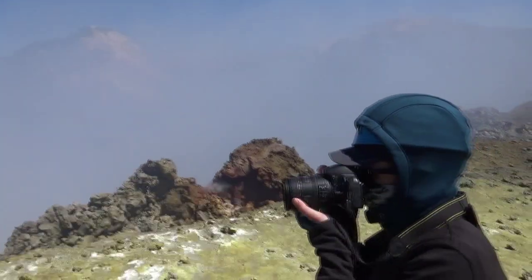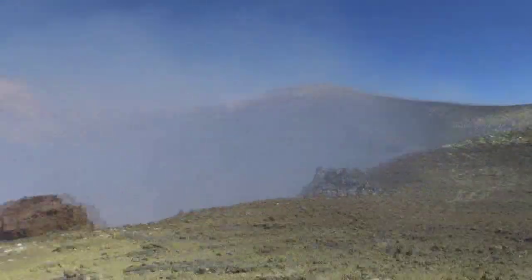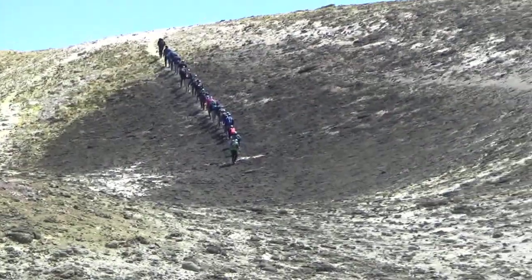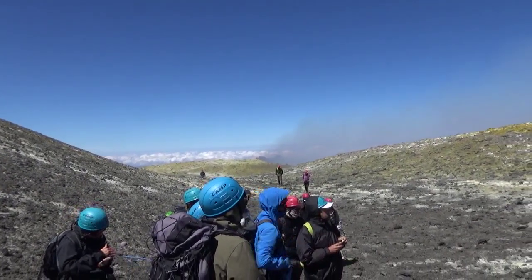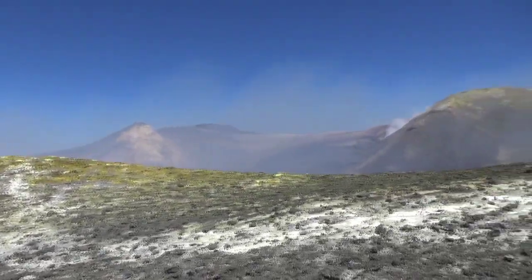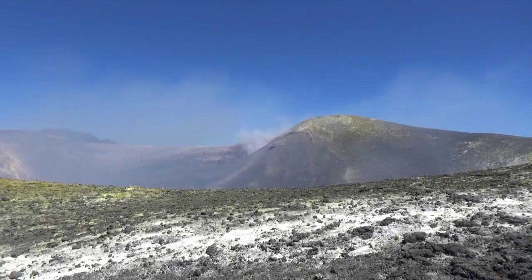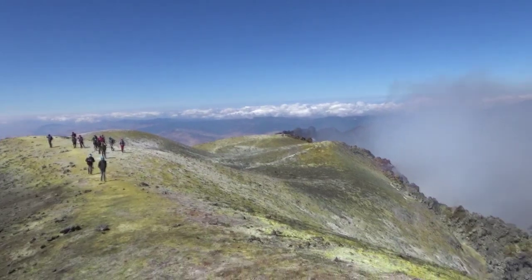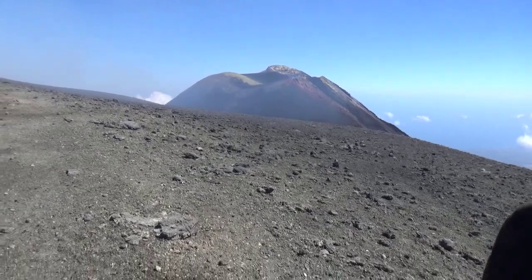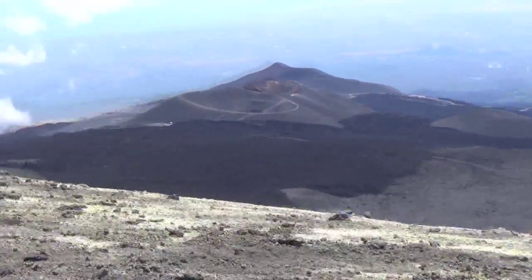Etna is continuously active. Some major historic eruptions include the one of 1669 AD, which destroyed 15 villages and part of Catania, and in 1786 lava fountains up to 3,000 meters high, and dozens of smaller ones since 1950. The last major eruption began in February 2017. It ejected lava and rock and created two new lava flows down the mountain — shown here as the dark section — one flowing down to the west and the other to the east.